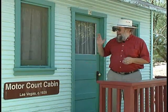Much of our history is a boom and bust cycle, so we have many times when we have a lot of people moving into town but there isn't a lot of housing for them. Many people ended up living in motor courts like this for quite some time.